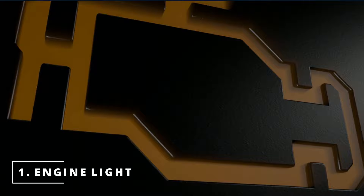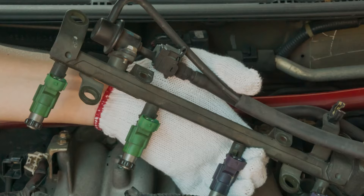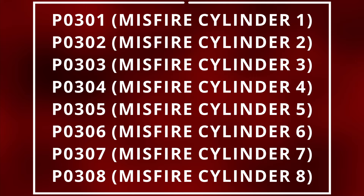You won't see a direct code for the regulator since it's vacuum operated, but you might get some codes that can steer you in the right direction. A code that can pop up is P0172, which means the engine has more fuel than air. If you don't fix the problem right away, with time you might see codes for a misfire, since a rich condition is known to cause carbon buildup on the spark plugs, preventing them from igniting.